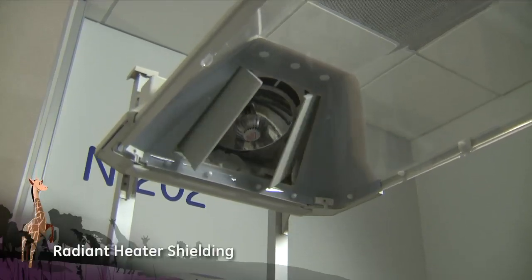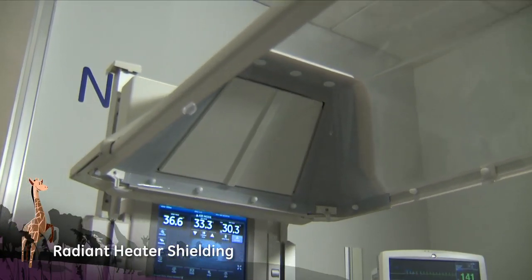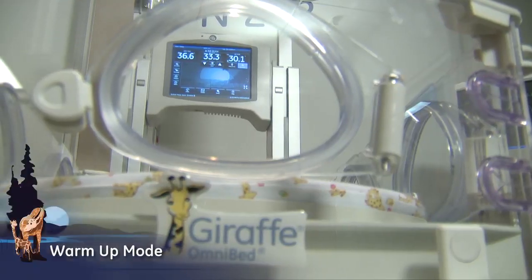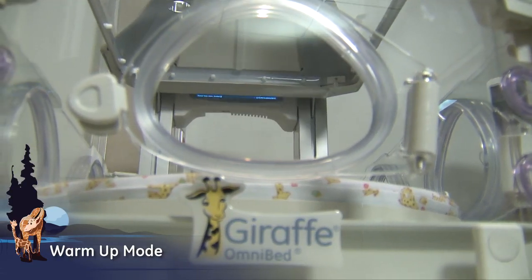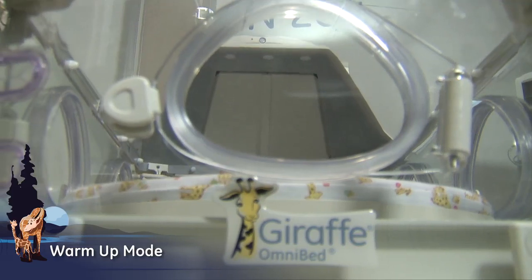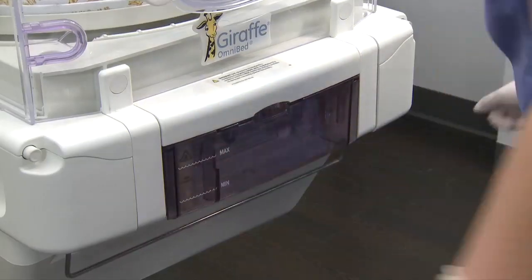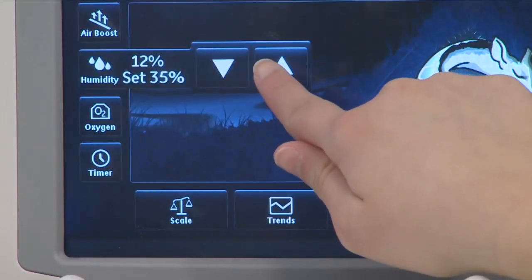In the Giraffe Omni Bed, the radiant heater is placed inside the canopy and is shielded when in incubator mode. A warm-up mode default setting at 100% heater output offers rapid warming of the bed. Warm-up mode allows the caregiver to prepare for admission without alarming the humidity system.